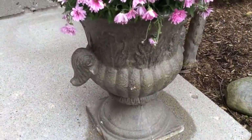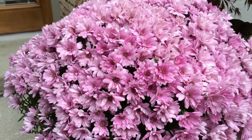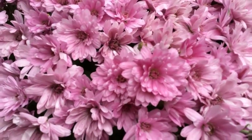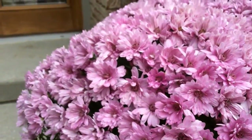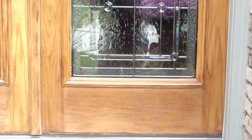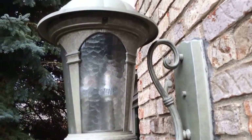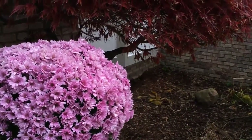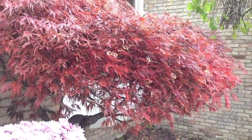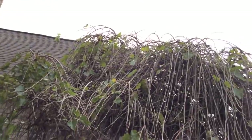Now let's take a look to see how the iSight camera performs outdoors. I should warn you, it's quite windy out today.